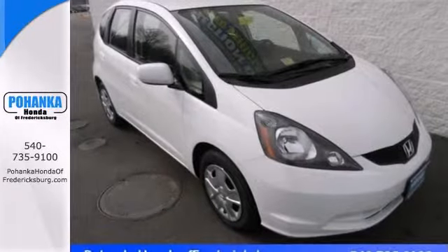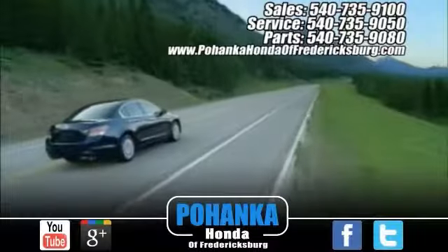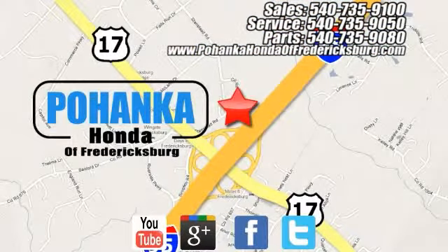Call us today and schedule a test drive for this Honda Fit hatchback. Pohenka Honda of Fredericksburg is a great place to buy a car, conveniently located at 60 South Gateway Drive in Fredericksburg.